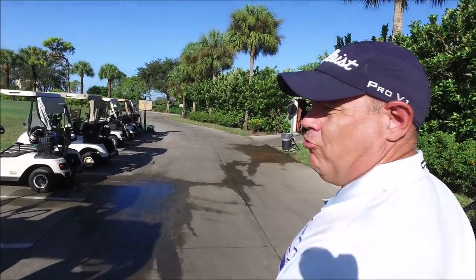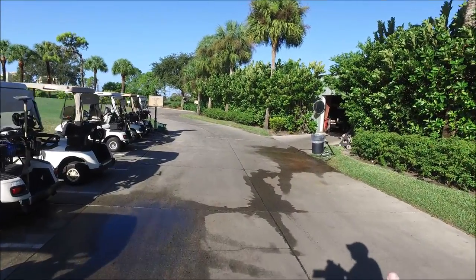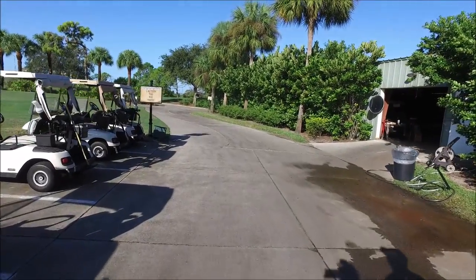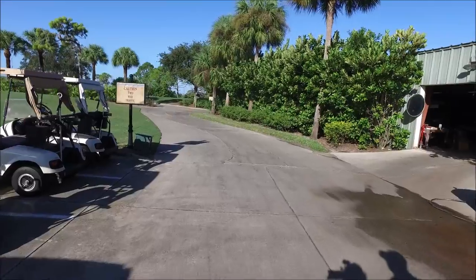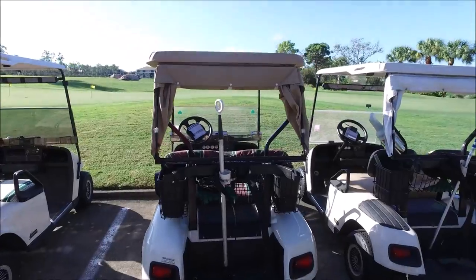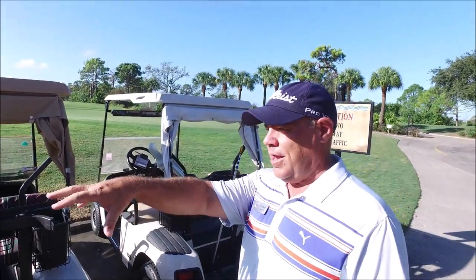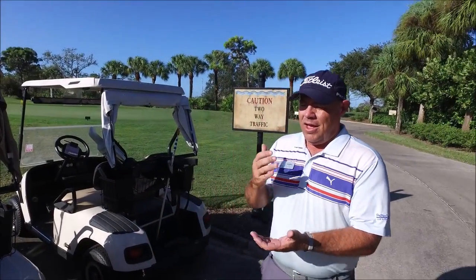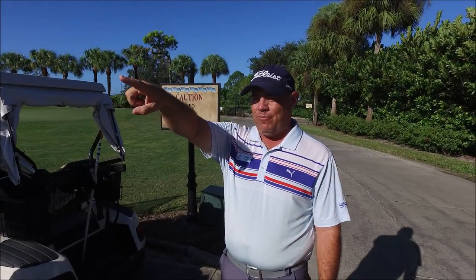We want all the carts to drive up to the driving range and check in with the starter up there. That's preferable because down in this area where we're walking right now it can get very congested. You can see here on my left some carts that have parked here. If we had the starter in this area it would just be a little bit too congested, and the previous route we had over there was a little bit too close to all the construction traffic.